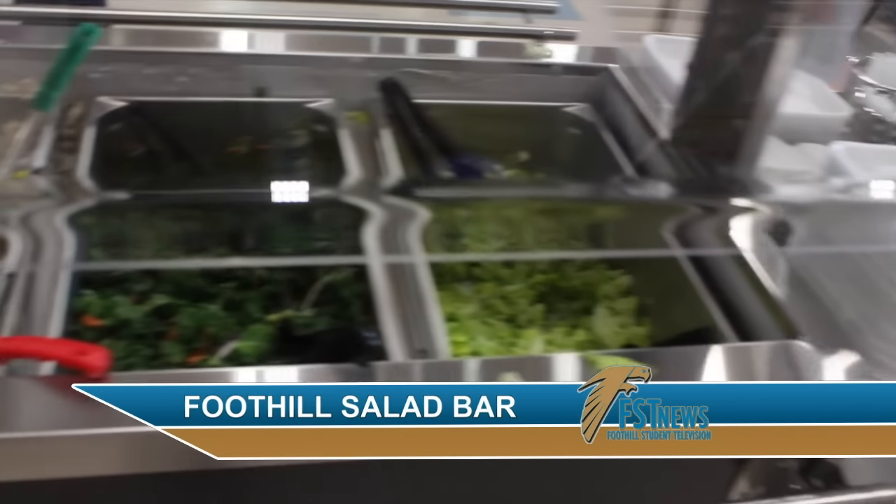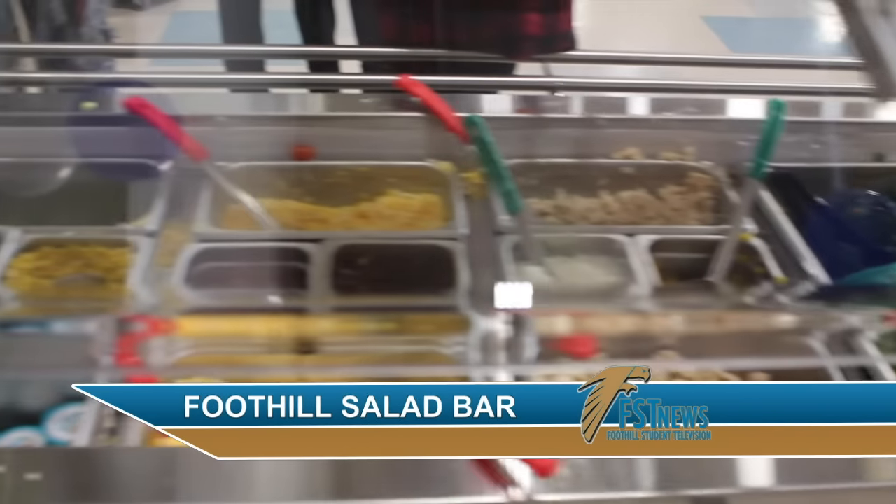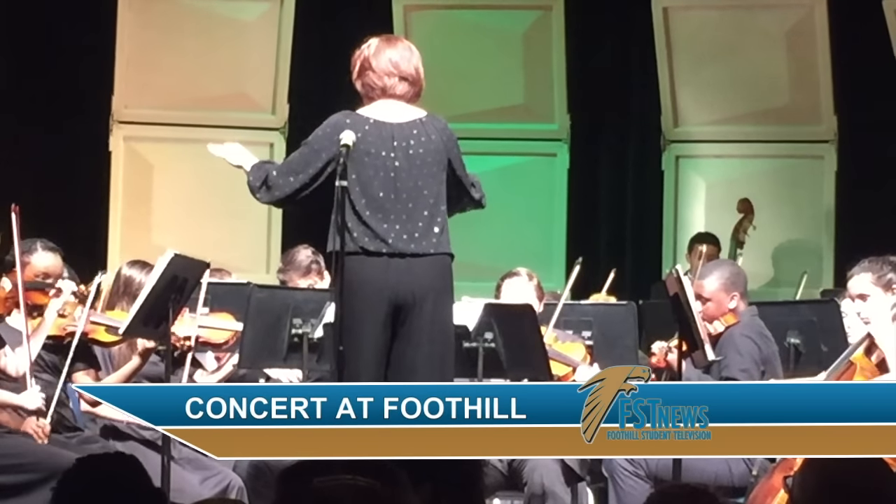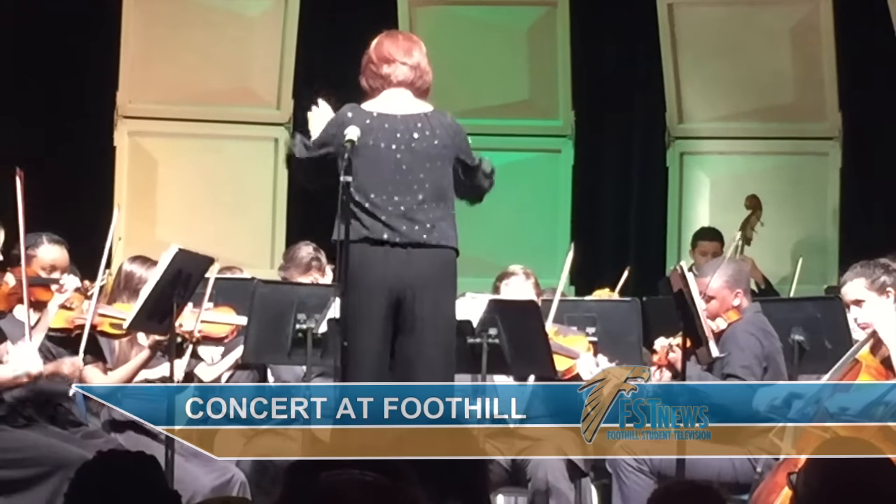What's new about the lunchroom, and why is it here? Stay tuned to find out. Also, catch a concert at Foothill for some family fun entertainment. All this and more today on FST News.